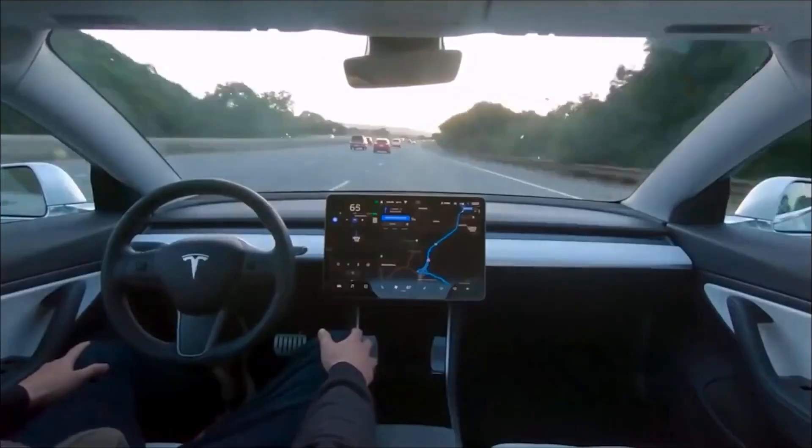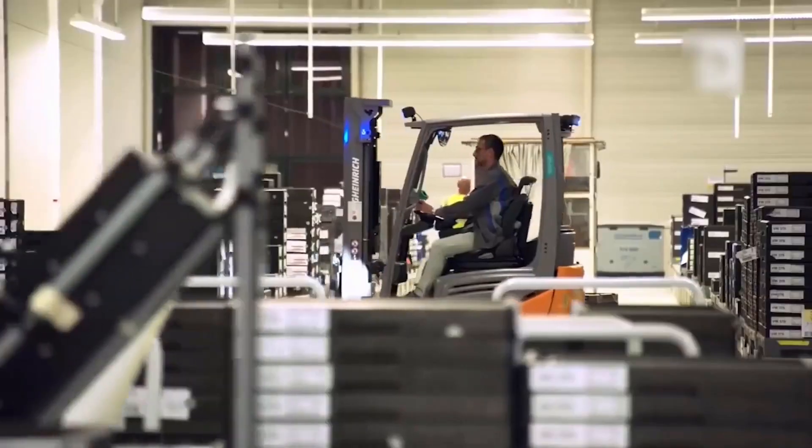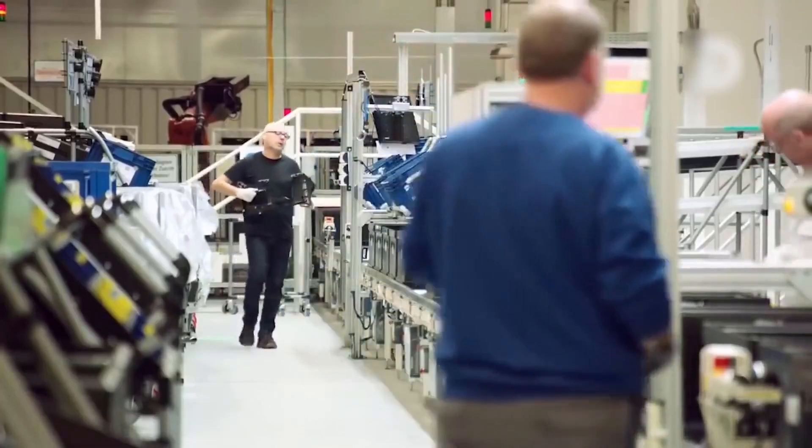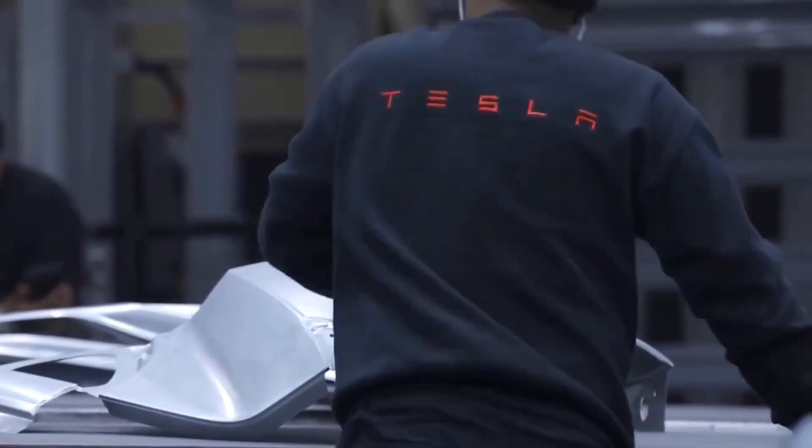Elon Musk is confident that full self-driving will be complete by the end of the year. Tesla's product roadmap update, on the other hand, revealed that the Cybertruck and the $25,000 model won't be available in 2022.